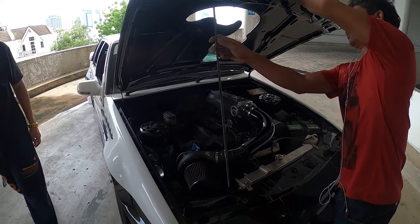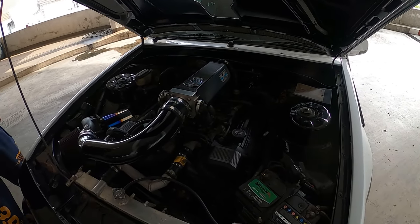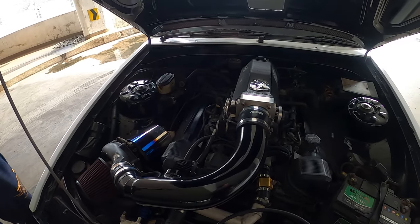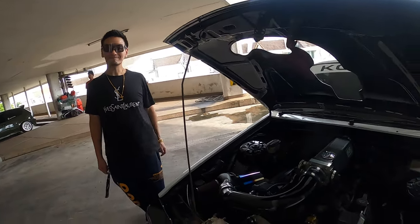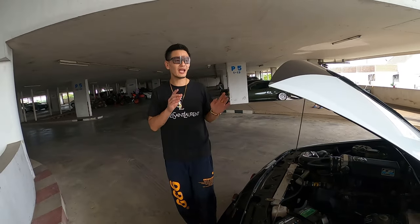Under the hood is a 1UZ Toyota V8, which is a 4000cc engine. He put a Garrett M24 turbo on it — very controlled output. The transmission is from a 1JZ. In Thailand you can mash things up and make anything work.